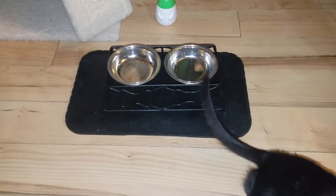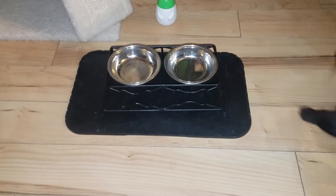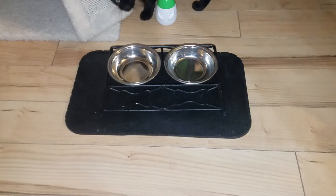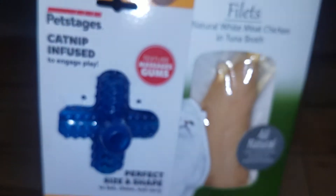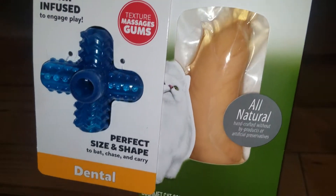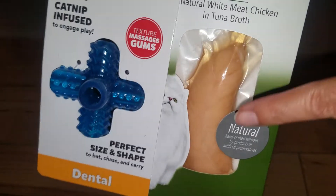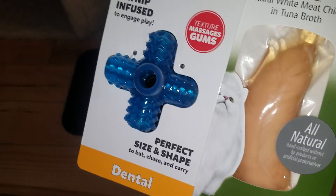Hello everybody, this is Real Reviews. I'm back again after a week off. I picked up these two items at the store: a cat treat thing and this fillet by Fancy Feast. I'm kind of excited and nervous because it's a huge piece for a kitty. Let's go ahead and check this out.